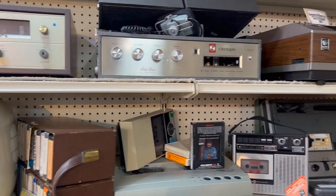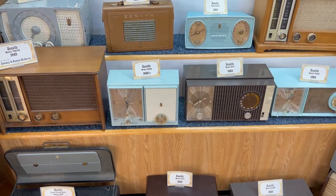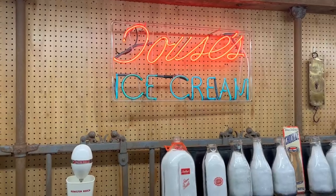John and I began our tour in building one — seemed logical, right? We found radios, record players, and an ice cream shop.